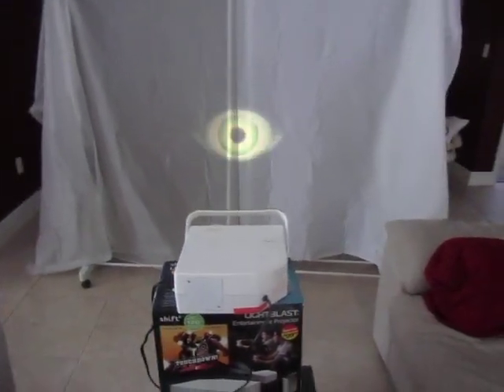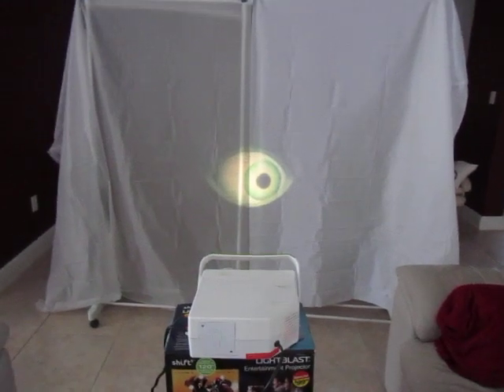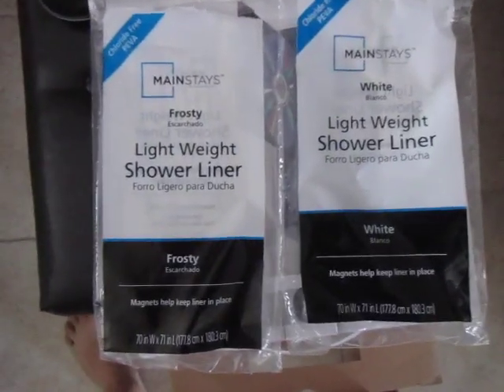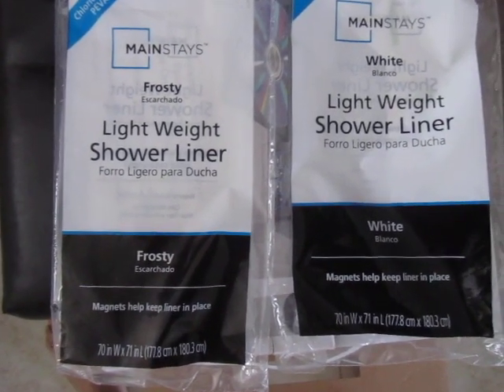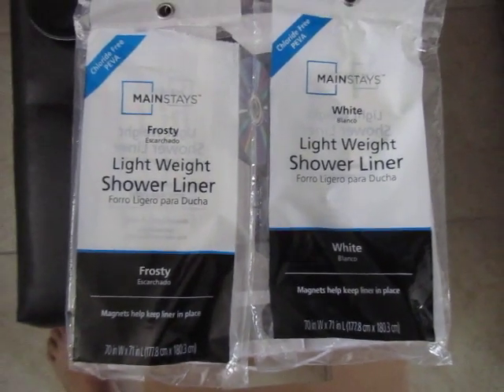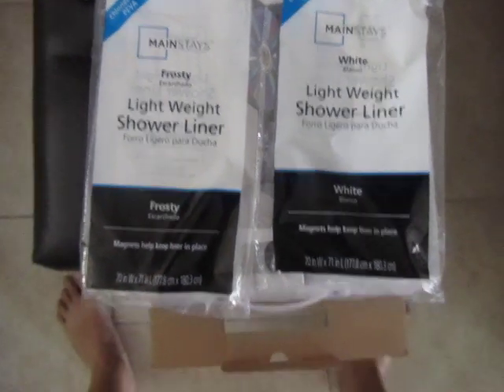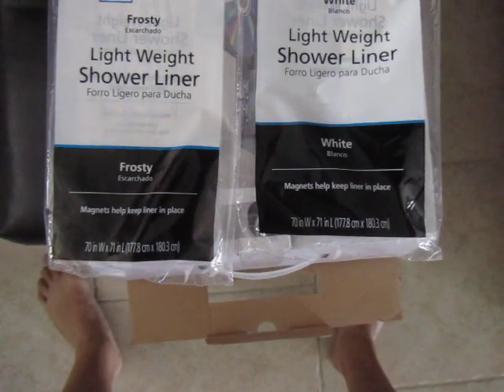In this video I'm comparing two projection screens made from Walmart shower curtain liners. We have a frosty shower curtain liner and a white shower curtain liner. They're currently at two dollars and fourteen cents each at Walmart. The size is about six feet, just a little under six feet square.